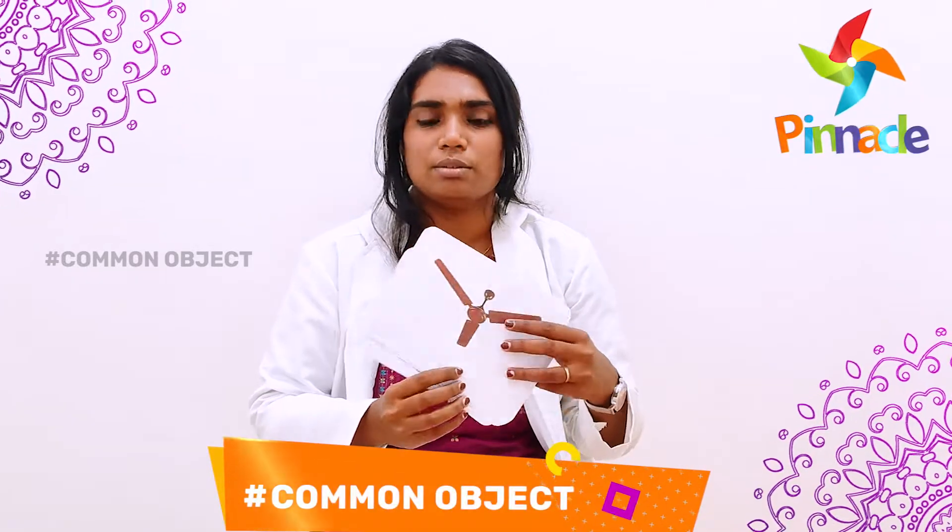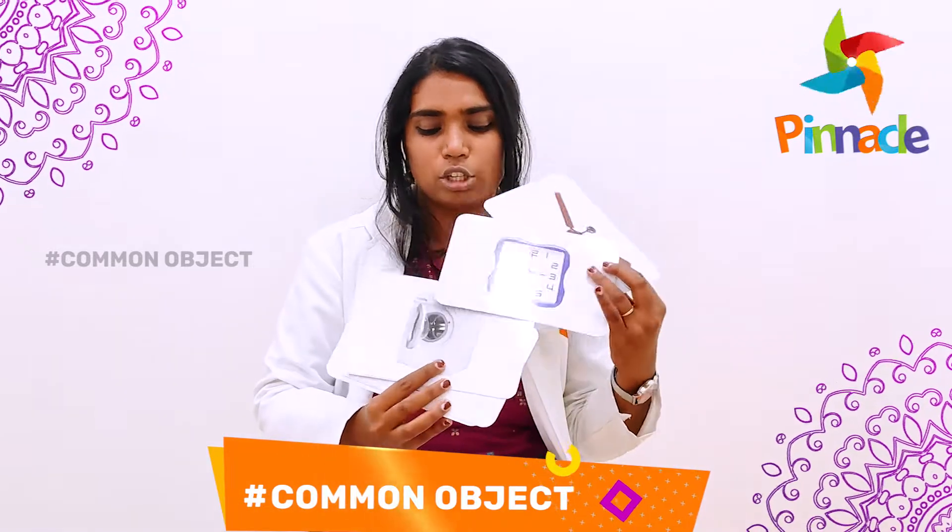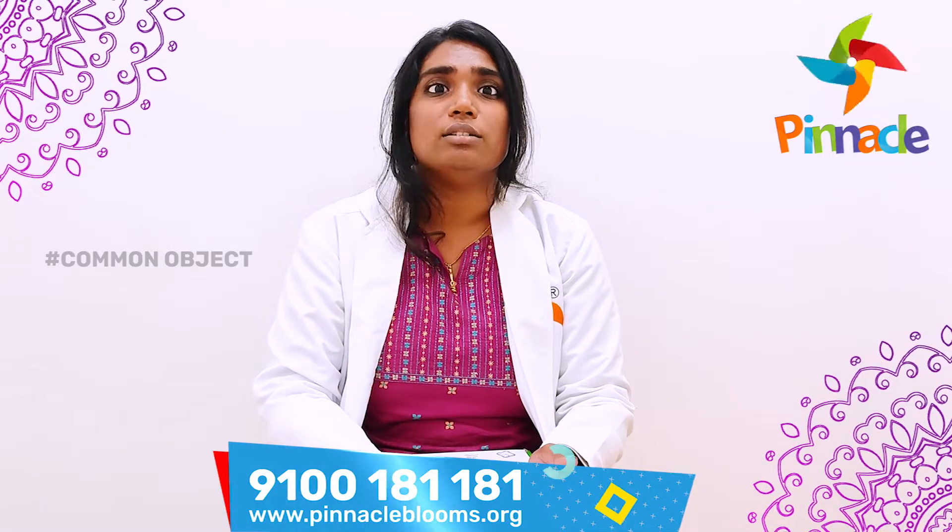For example, I have few cards with me like fan, clock, washing machine. Place few cards before your child and ask them to point to the fan. If your child points it out, then ask them where is the fan in our house. By doing this, it will improve your child's attention, pointing skills, and increases their vocabulary.